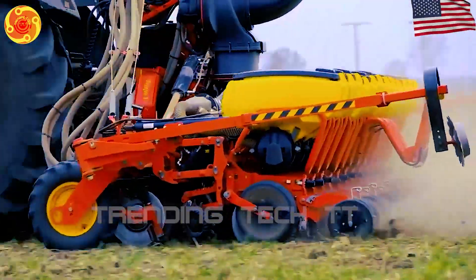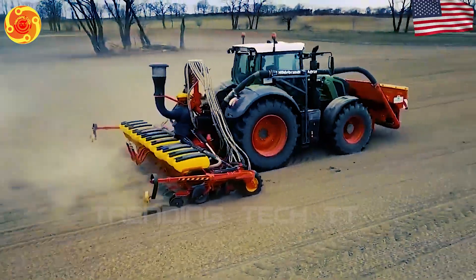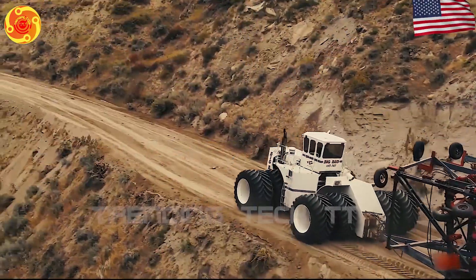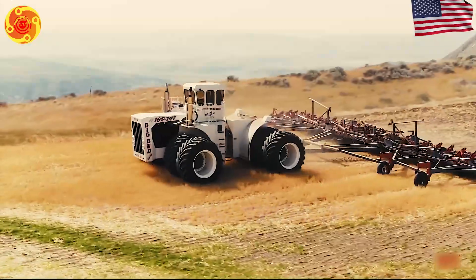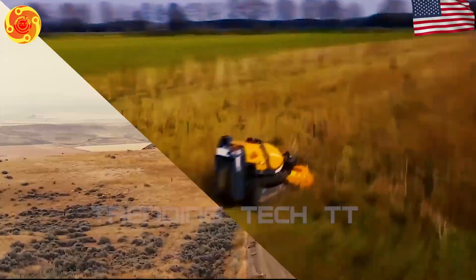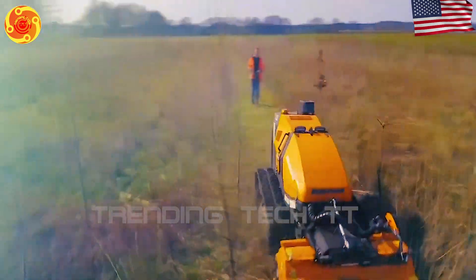Hello, and welcome! We explore the fascinating world of farming and harvesting machines and technologies. In these fun videos, we will discover modern farming machines and how they have revolutionized the way farmers grow and collect food.